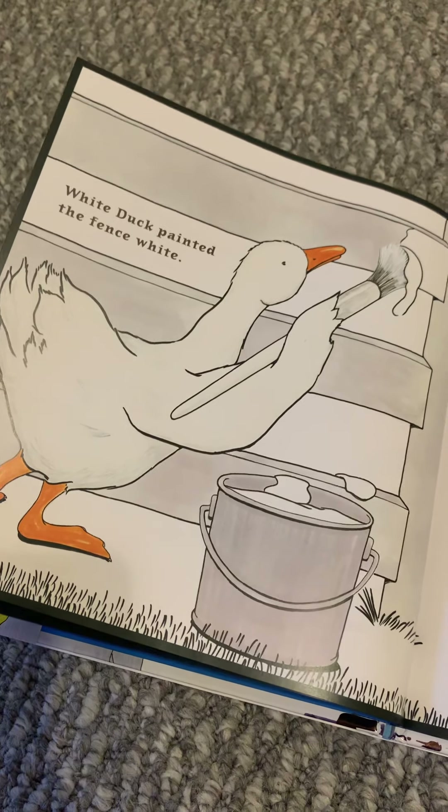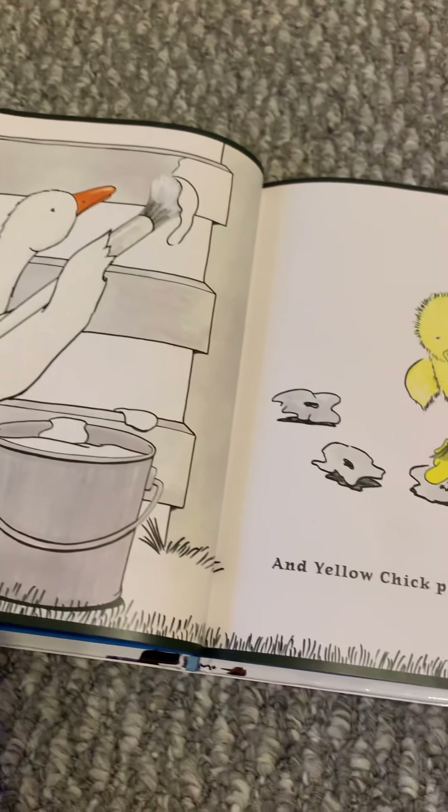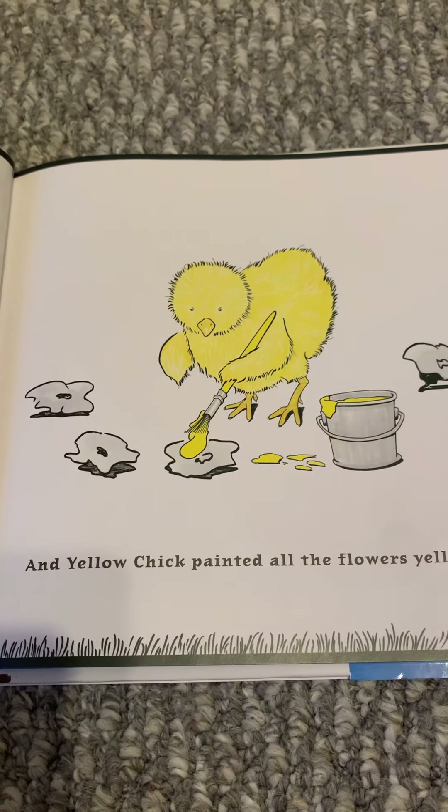The story is called Blue Goose. It's all blue — Blue Goose.